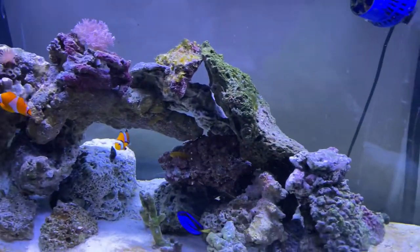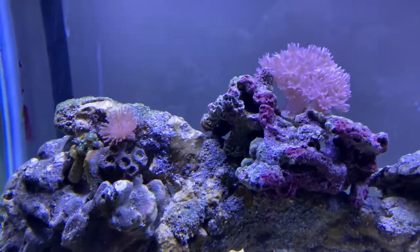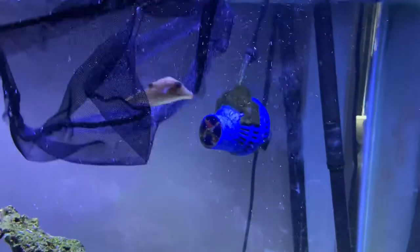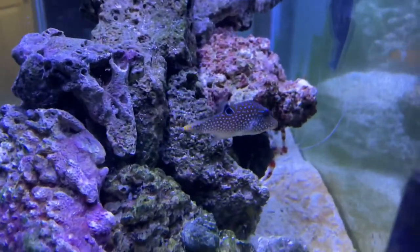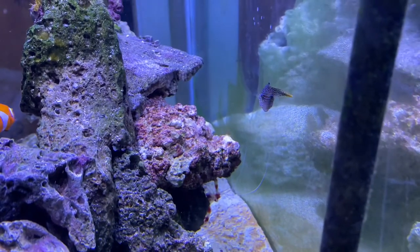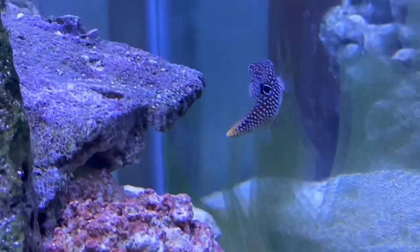That was kind of fast, wasn't it? Yeah. It's not hurting him. Yeah, I hope not. Oh, he's cute. That's a pretty fish. It's like a submarine. Is that a pretty one? Yeah. It's going around in circles. Look at those puffers.